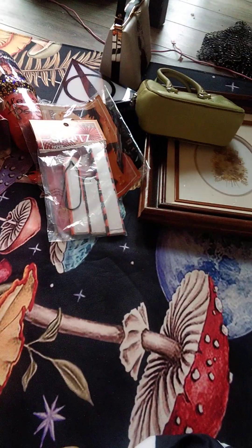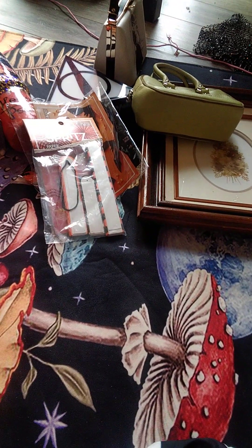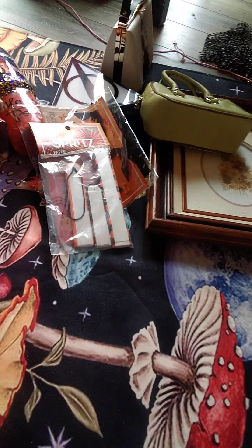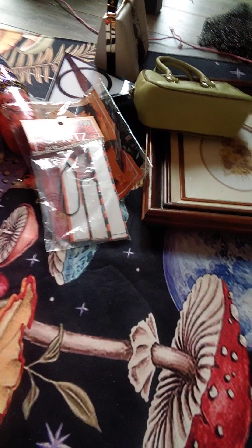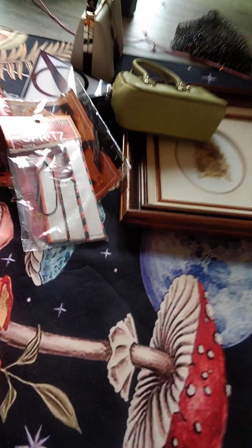Hey y'all, it's Courtney, and today I am going to do a haul from Goodwill. My husband and I have always wanted to have like a vintage slash oddity shop online, and we're finally doing it. So I'm going to show you some of the things I found at our local Goodwill.